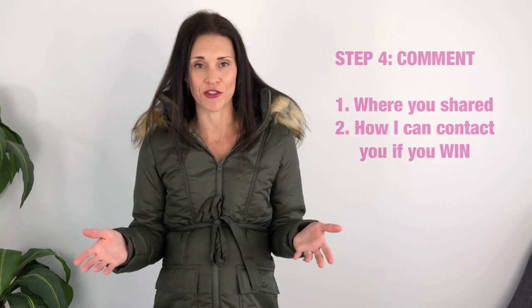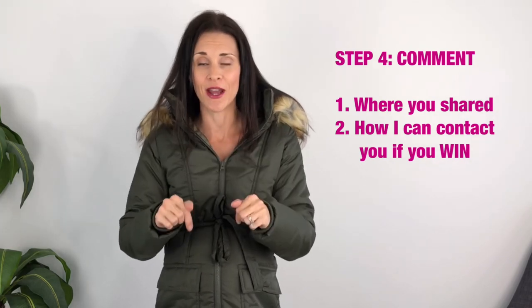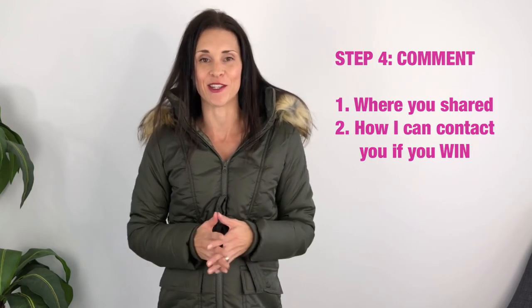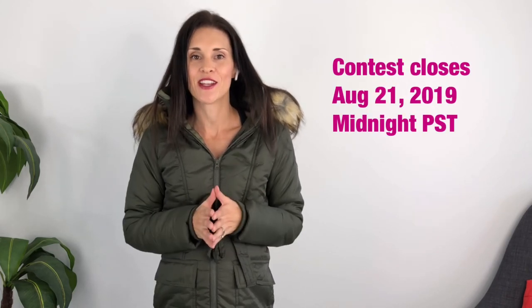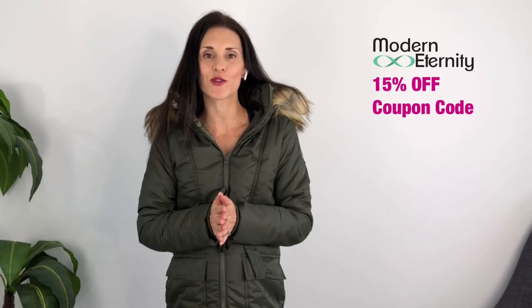Whichever social media profile you choose, to enter all you have to do is go down to the comments below and let me know where you shared the video and a way I can contact you to let you know that you won and send you your free coat. The contest is open until August 21st at midnight Pacific Standard Time. In case you miss the giveaway, I'll also put a 15% coupon where you can get a discount on any of Modern Eternity's outerwear and coats.